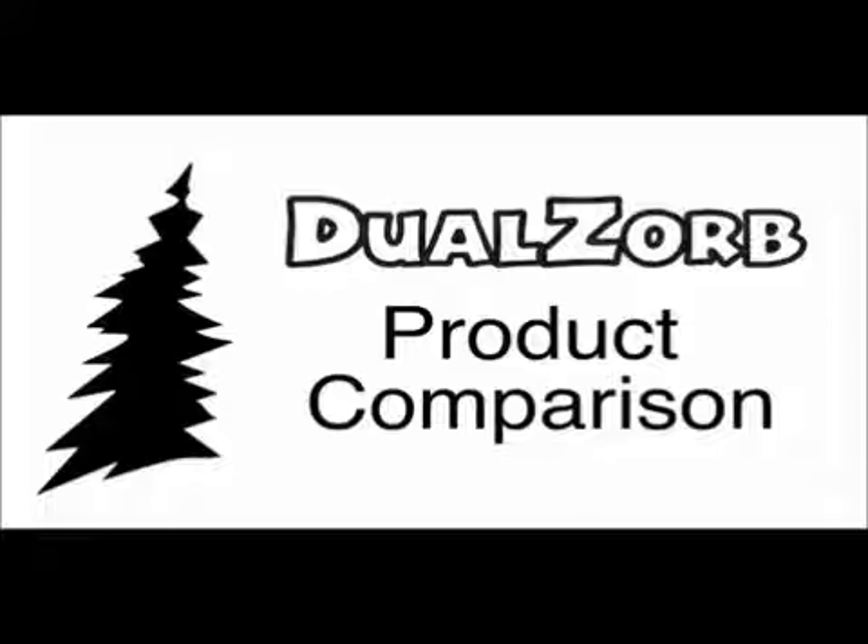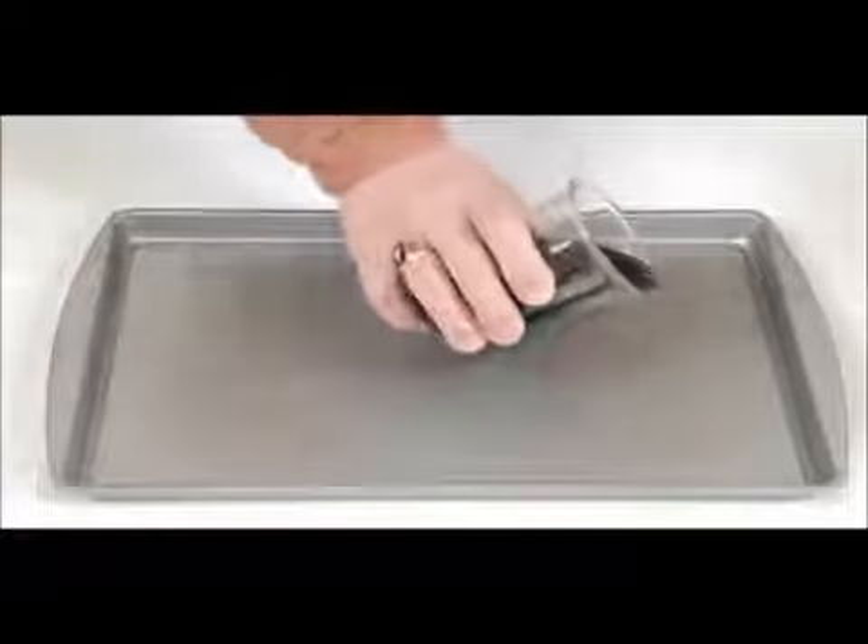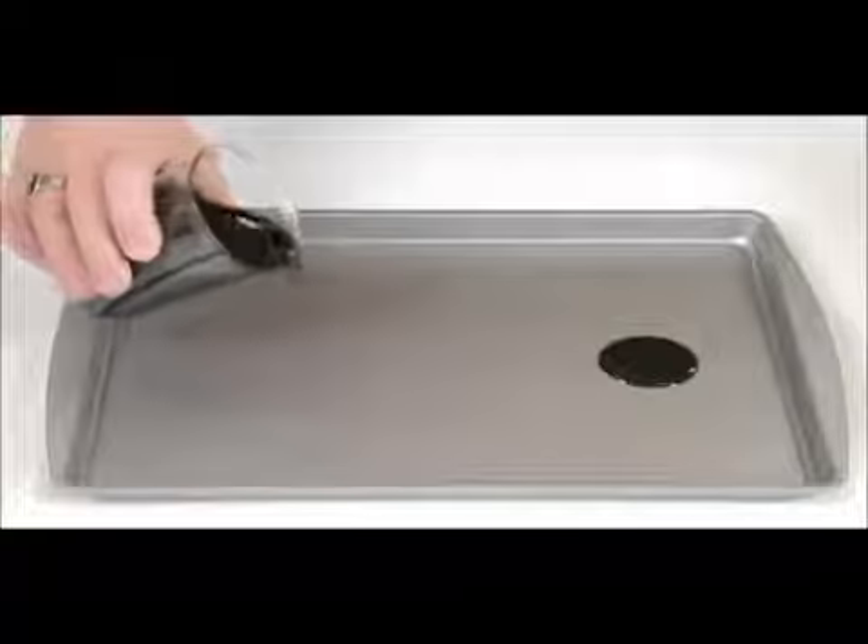While fully absorbing the hazard quicker than competitive products, not all products are comparable, as seen with this demonstration.